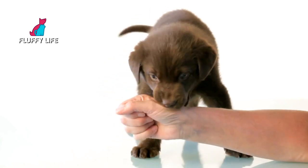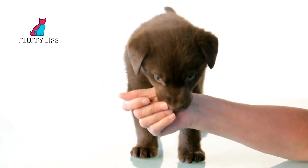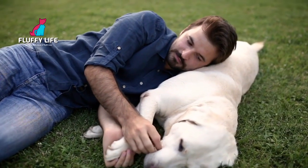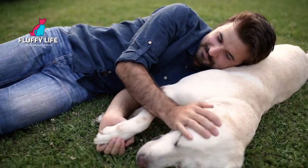Labradors are known for their friendly and outgoing personalities. They're great with kids, other pets, and pretty much anyone they meet. That's one of the reasons why they're such popular family pets.